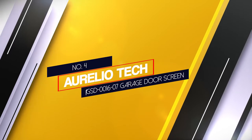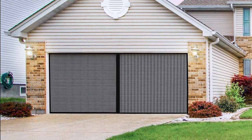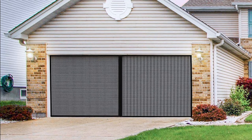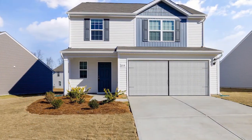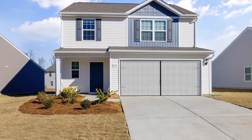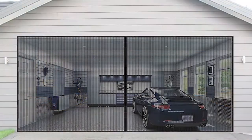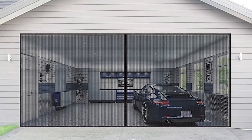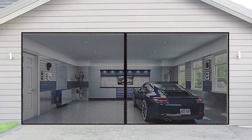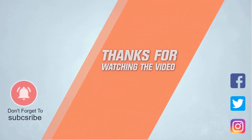Number four: Alortech GSD-001607 garage door screen. A screen that can cover an entire two-car garage opening needs to be durable, and this model delivers thanks to reinforced fiberglass mesh construction that resists tearing. Its 34 magnets — more than most garage door screens — ensure it closes automatically and stays closed after people and pets walk through. The screen installs quickly using a hook-and-loop strip that adheres to the exterior of the garage door frame. It fits garage doors 16 feet wide and 7 feet tall and is detachable for easy storage. For more details, click the link in the description.